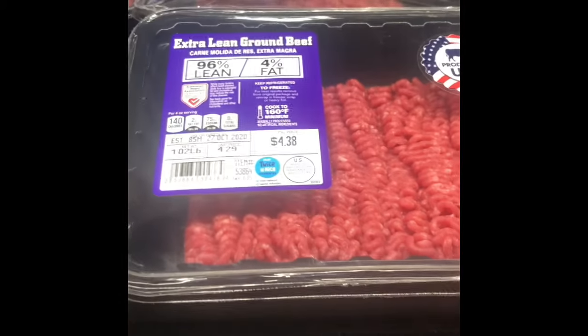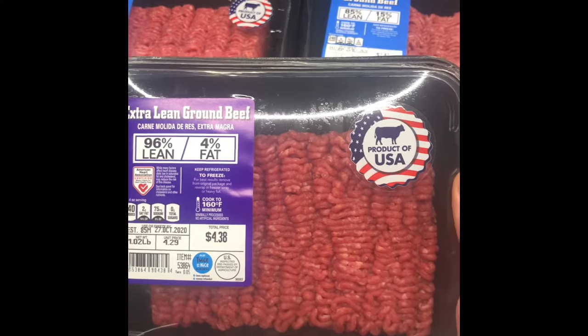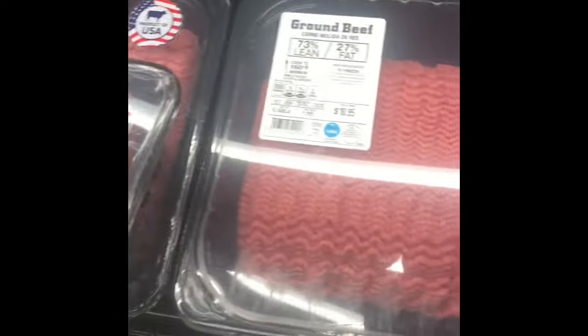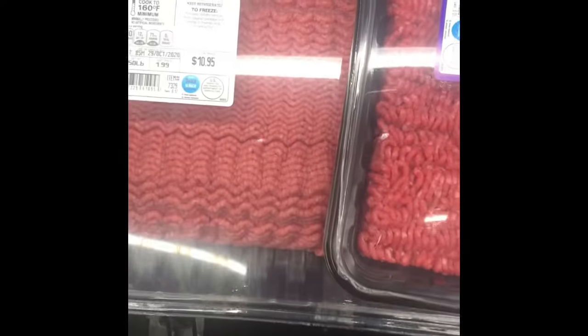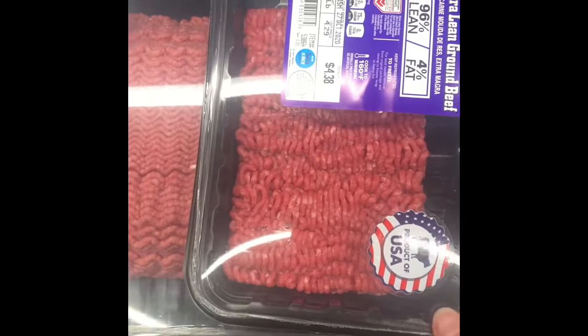We even have 96/4. So this one is $4.29. Take a look at that color difference — very light color with a lot more fat in the cheaper option, and a lot more lean meat in this one.